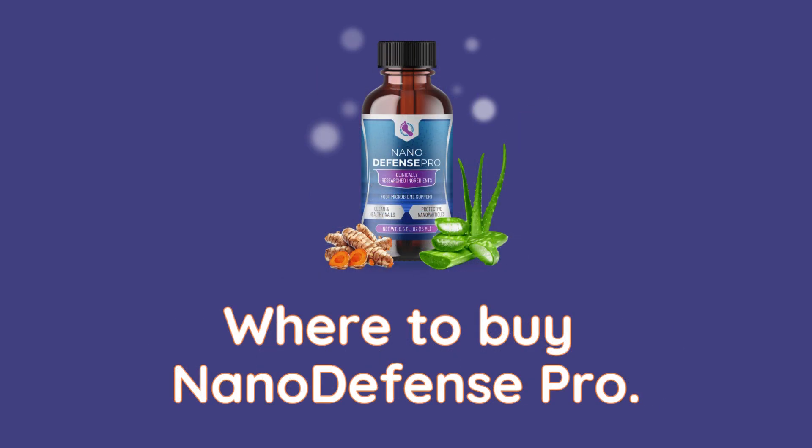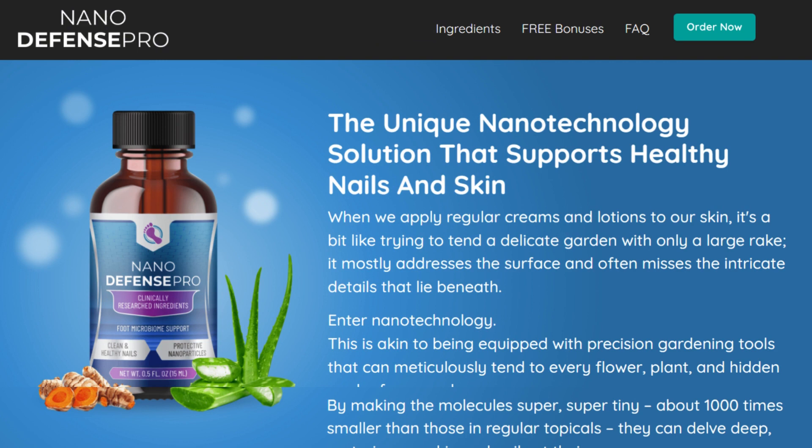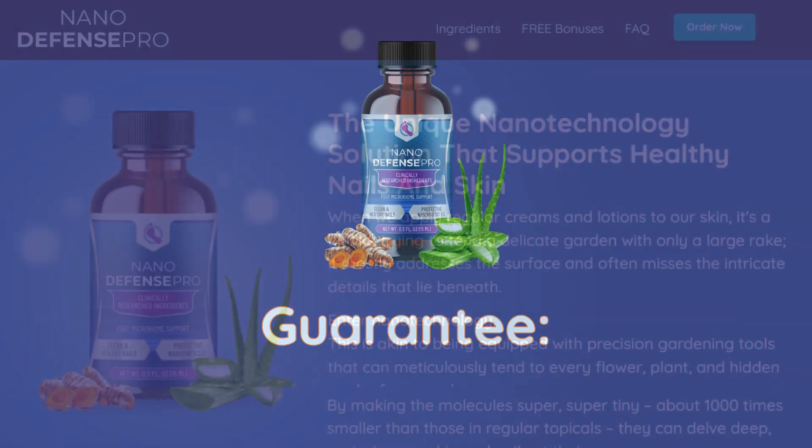Where to buy Nano Defense Pro? Nano Defense Pro is sold only on the manufacturer's official website. The link to the official website is in the description and the first comment of this video.